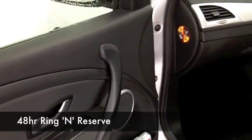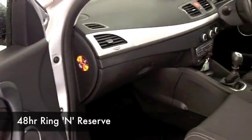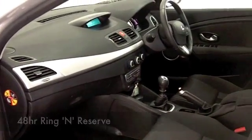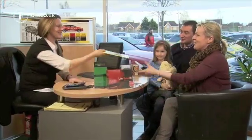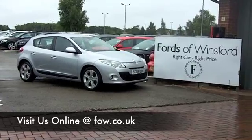Now at FOW we make it really easy for you to get behind the wheel of your next car. Why not ring in and reserve? We can hold this one for you for up to 48 hours, no deposit, no obligation, and if you want a part exchange or if you need finance, no problem. Come and discover this great car for yourself at Fords of Wynsford.